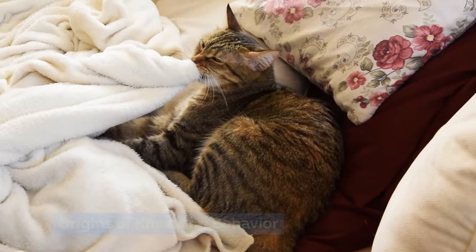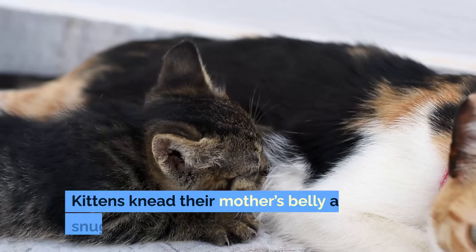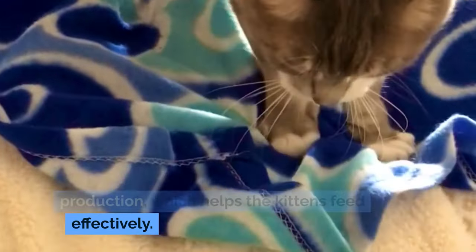Origins of kneading behavior. Kneading is a behavior that starts in kittenhood. Kittens knead their mother's belly as they snuggle close to nurse. The action stimulates the mother's milk production, which helps the kittens feed effectively.